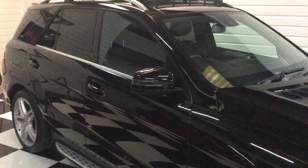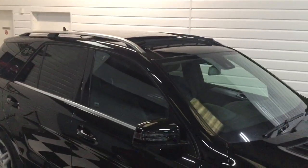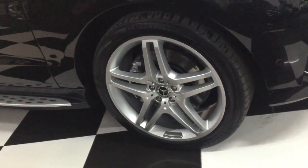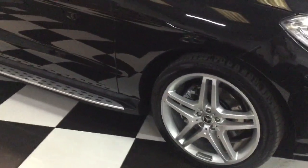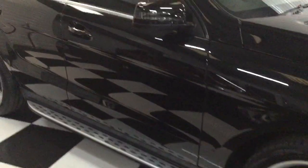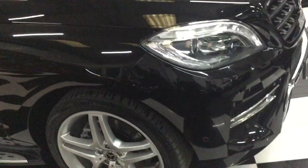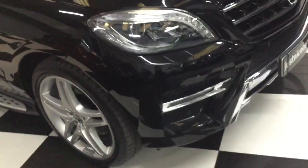Condition is super. It's got the panoramic glass sunroof with electric blinds, and this one's got the 21 inch wheels with Continental tyres all round. The car's been detailed, lovely and clean, full service history, two keys, all its books, clear HBI report.